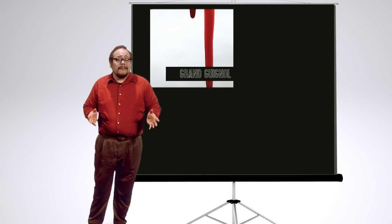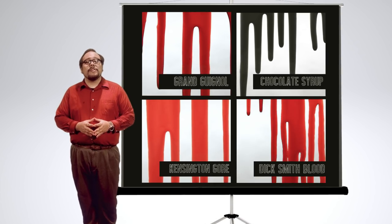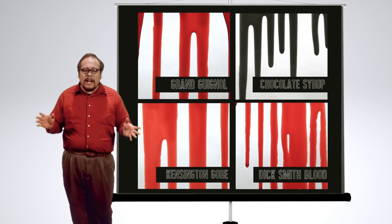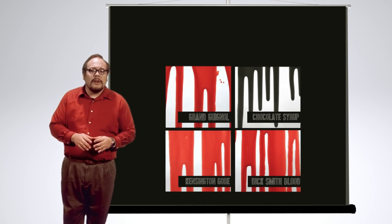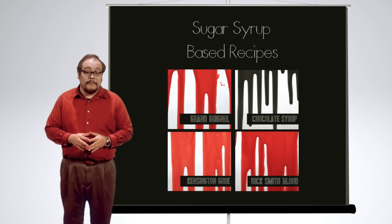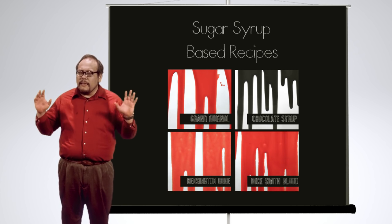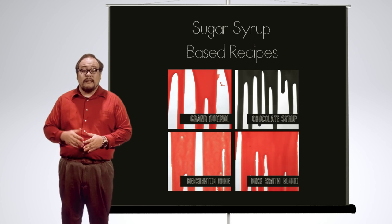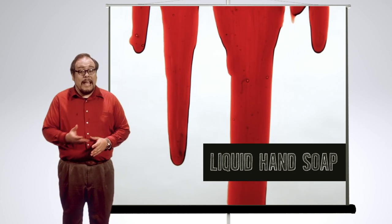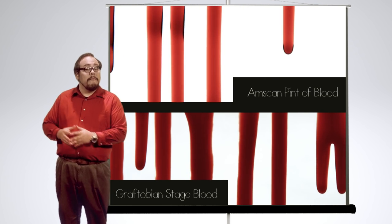From Grand Guignol, chocolate syrup, Kensington Gore, and Dick Smith's corn syrup-based blood — there are a lot of ways to get the screen to bleed. Today we focused on sugar syrup-based recipes. They're relatively easy to find ingredients for and they're safe to eat. But there are thousands of other ways to make fake blood — you could even take bulk hand soap and add some food coloring, or you can buy commercially available pre-mixed blood.